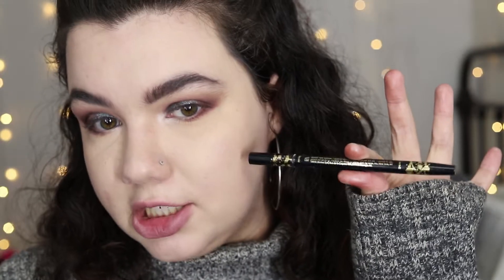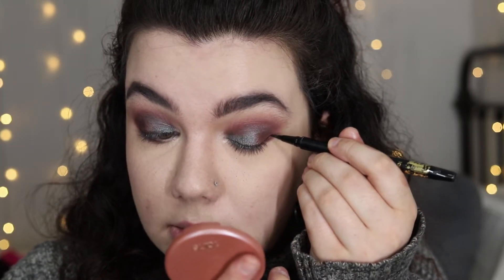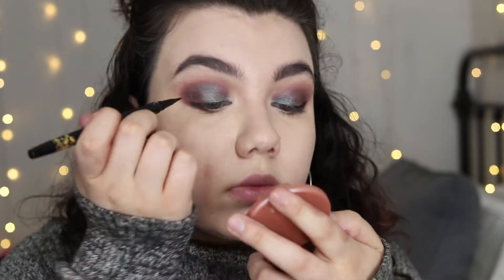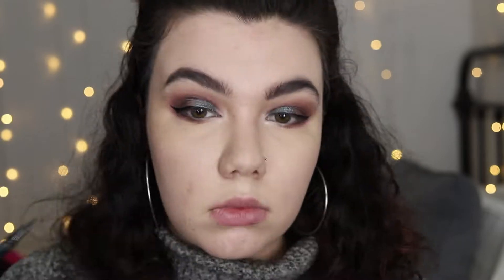For my eyeliner I'm going to use the Tarte Doubletake eyeliner — also a present from my mom. I don't know how she managed this but Tarte has my favorite eyeliner formula and my eyeliner from them was just drying up, so this is super awesome. This is very very black and very matte so I'm super into it. Love felt tip eyeliners. The other end of this is a pencil liner, which is awesome — I'm not going to tight line with that today because I think that would be too much with this eye look.